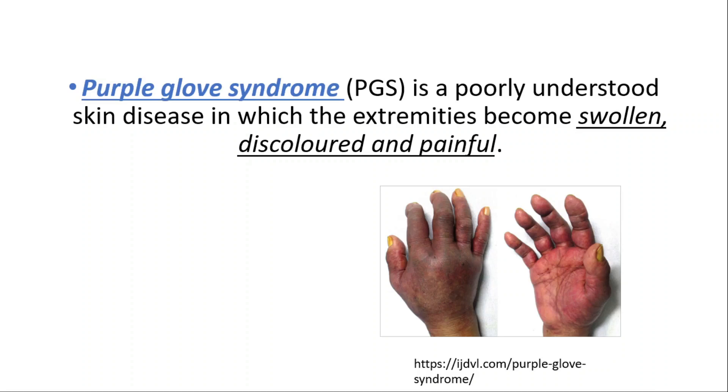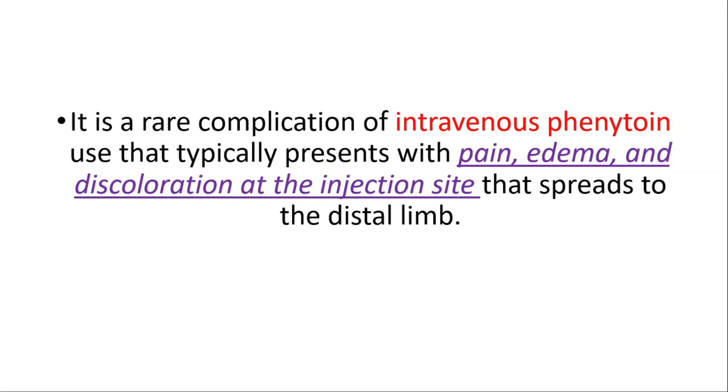Purple Glove Syndrome is a poorly understood skin disease in which the extremities become swollen, discolored and painful. It's a rare complication of intravenous phenytoin use that typically presents with pain, edema and discoloration at the injection site that spreads to the distal limb.